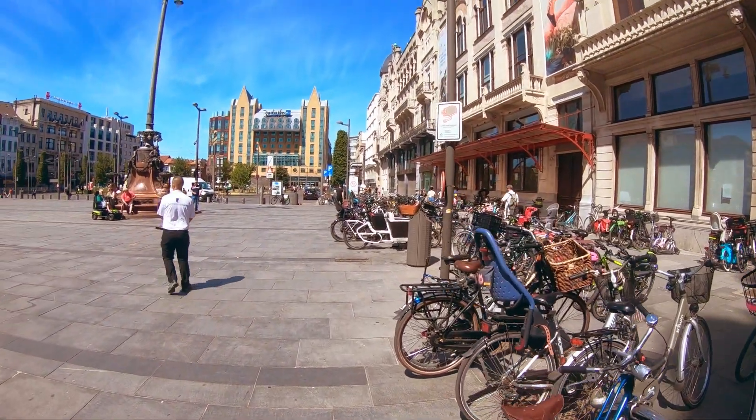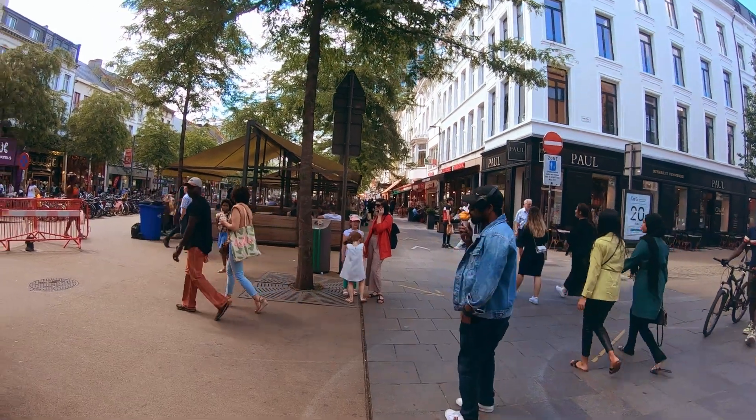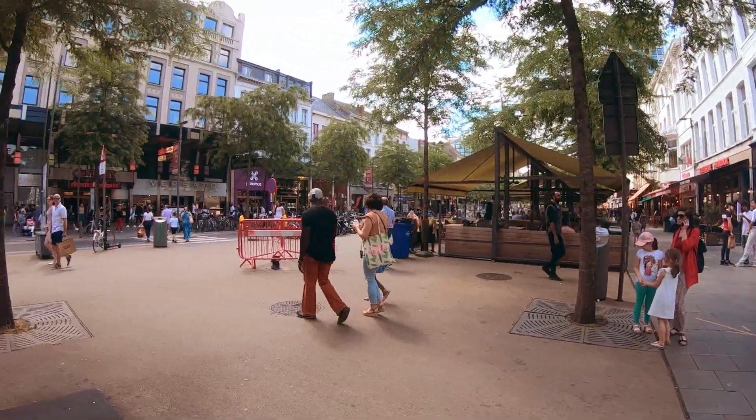Back to my vlogging mode. Guys, we are just outside of Central Station. This is the street — this is the city's Meir Street. There are many restaurants, pubs, and lots of food chains, so I will just show you around.